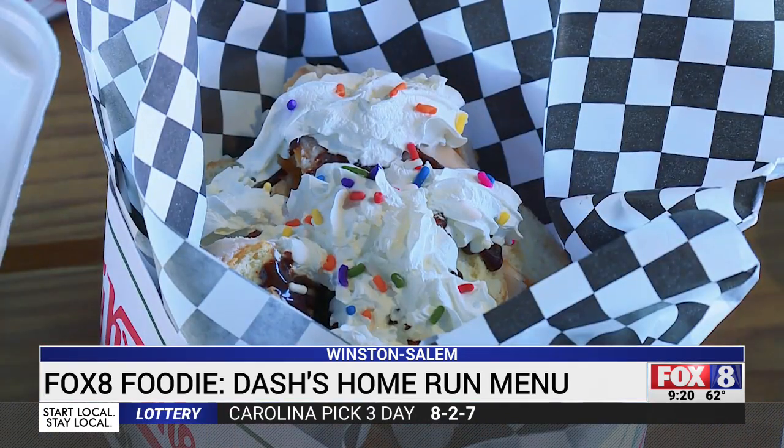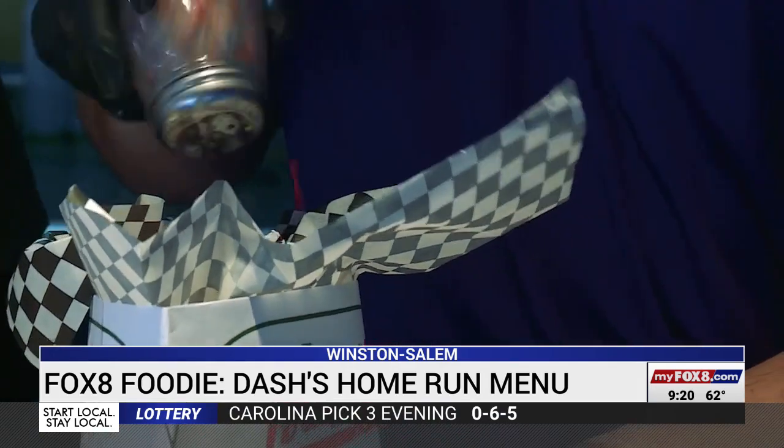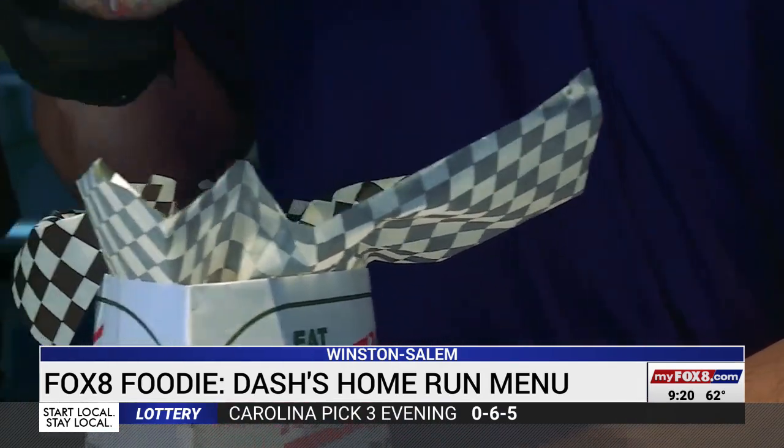Fans can also grab a walking doughnut — a classic Krispy Kreme glazed, pulled apart and covered in toppings. It comes served in a Krispy Kreme hat that you actually walk around with. So it's like a walking taco, but it's a walking doughnut.